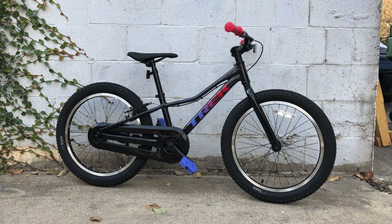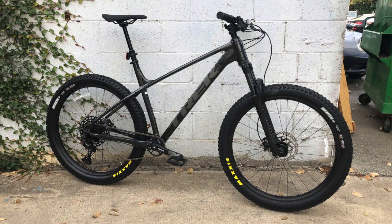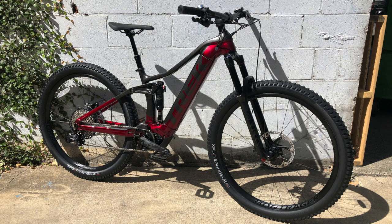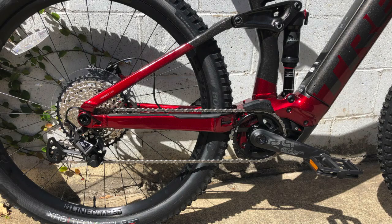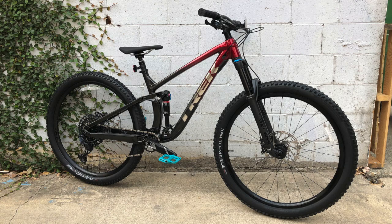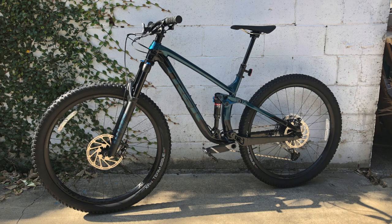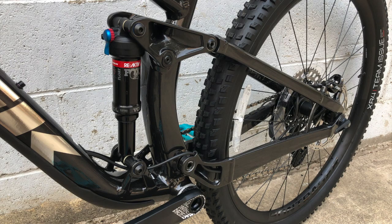Next, we have the Precaliber 20, which is awesome. Then we have the Roscoe 7, pictured here in a size extra large. Then we have the Rail 7. The Rail I test rode was a size medium, so it did not have a curved top tube, but I did also build a size small to show that it does come with a curved tube in smaller sizes. The last bike in this video is the Fuel EX8 GX — we have a lot of these in the shop right now and I got to build and test ride both colors. The red one was a size medium-large and the blue one was a size medium.